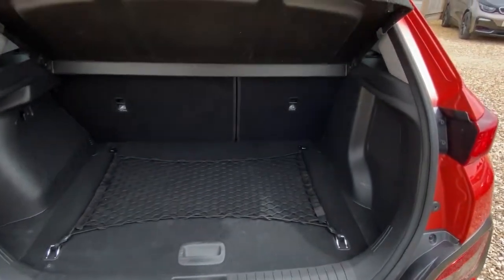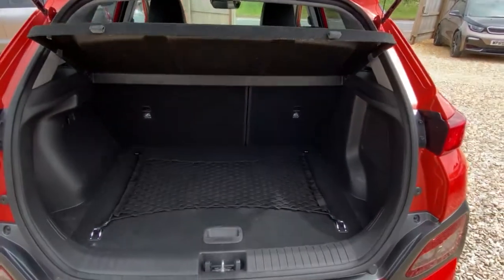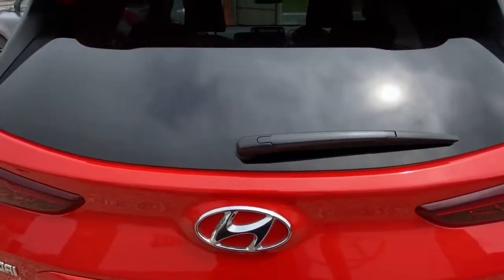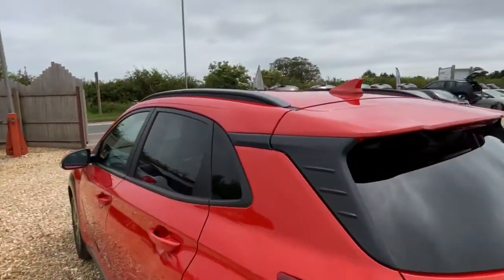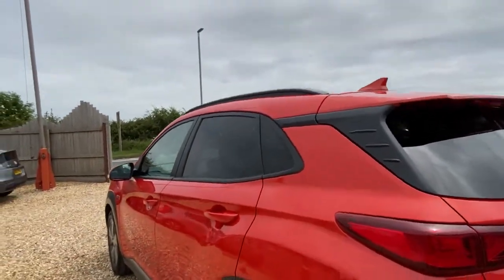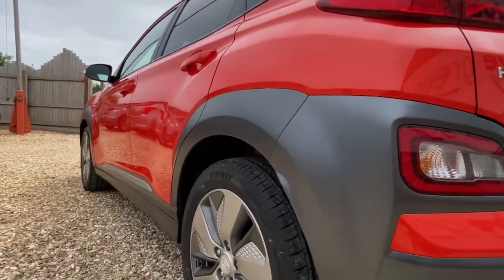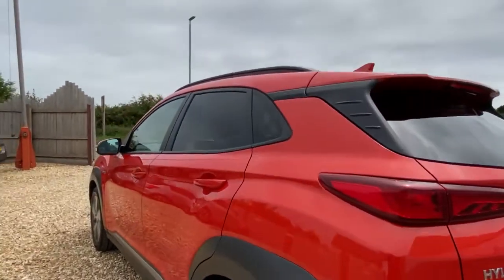You've also got the net there for storing items so they don't slide around. You'll also get a three-pin charger as standard, and if you need we can also sort out a type 2 to type 2 public charging cable. Coming around on the side, we'll just have a look down the rear flank of the car — no marks, no scuffs, it's all together good.